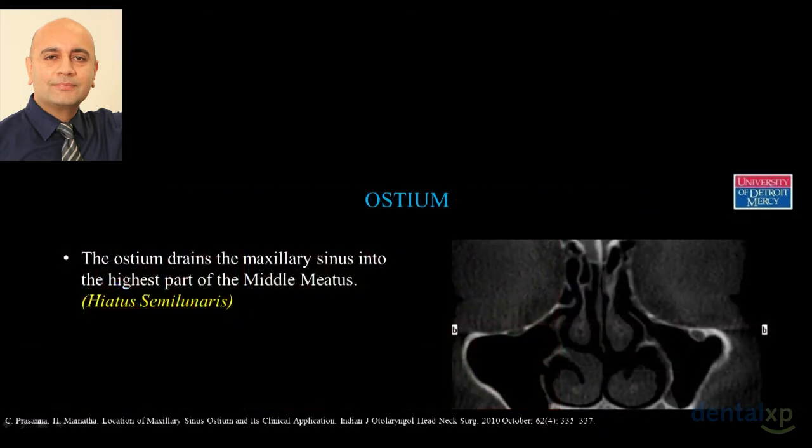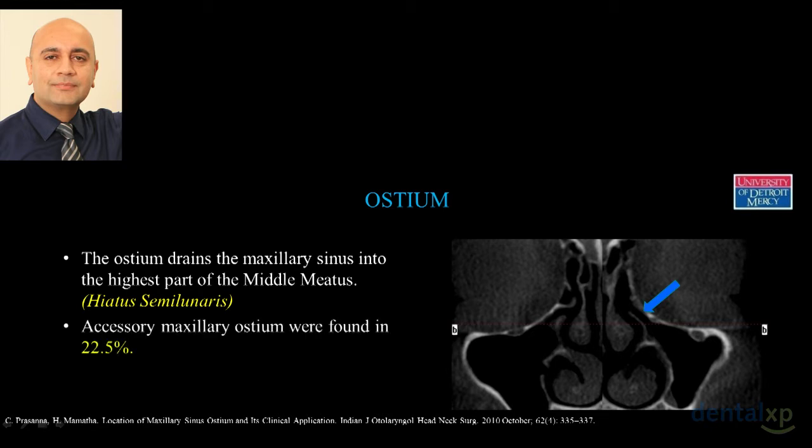The important thing to remember is why we do this: we create a false ceiling so that bone graft does not migrate into the ostium. The ostium drains into the middle meatus at the highest part. About one-fourth of patients have an accessory maxillary ostium, which is why many small perforations don't cause problems — small bone graft particles can exit through the ostium. But when a large amount of bone graft blocks the ostium, that becomes a serious problem.